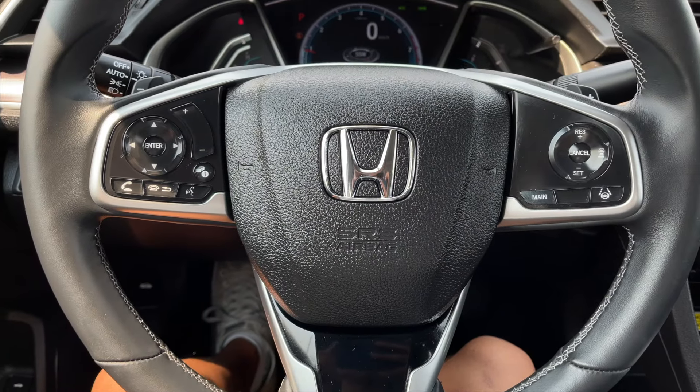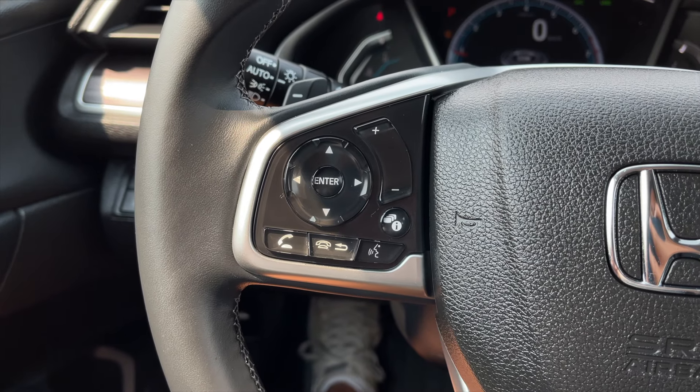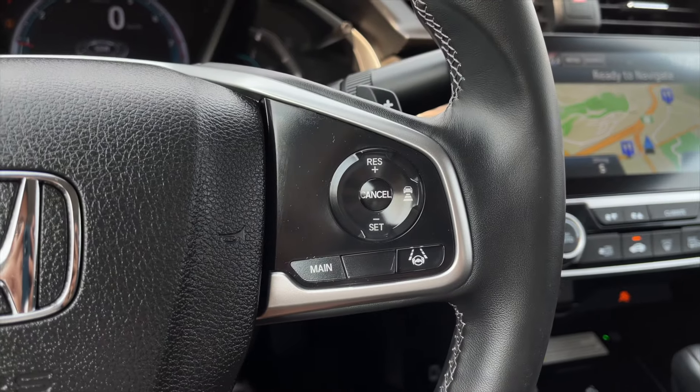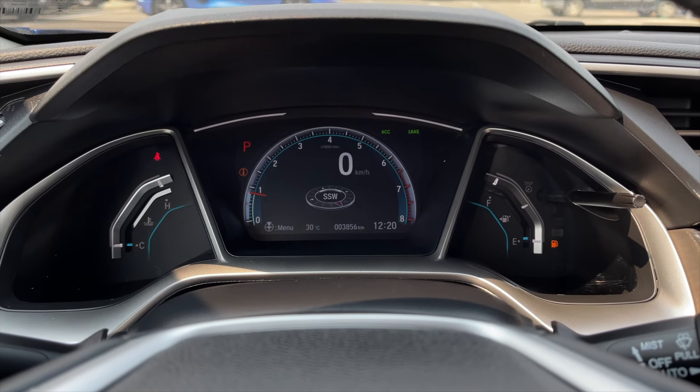Giving you a closer look inside now, to the left of the steering wheel you get all your menu controls for your speedometer along with your Bluetooth voice command and audio controls. On the right are all your cruise control settings. Here's the view of the speedometer — very low kilometers.